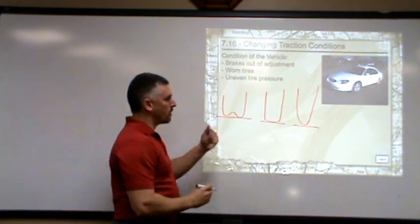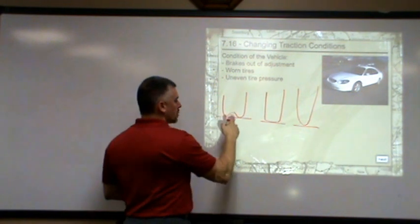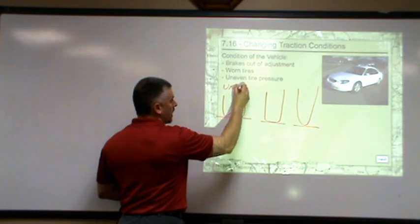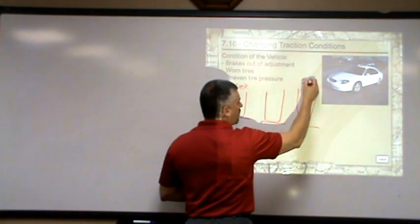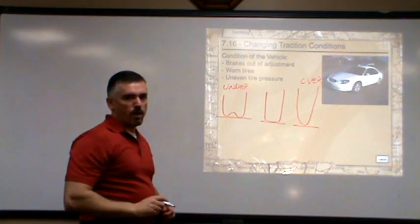Here are three tires. What these drawings represent is this: this one here, with the loop, is under-inflated — there's not enough air pressure. This one is ballooning out, bubbling out, because there's too much air in it, so it's over-inflated. And this one is just right.